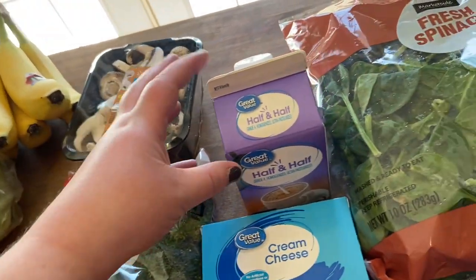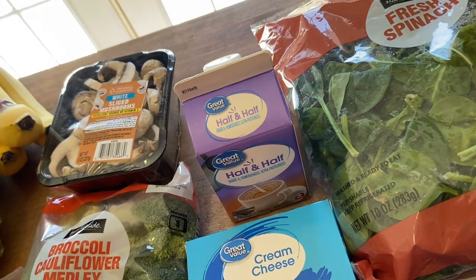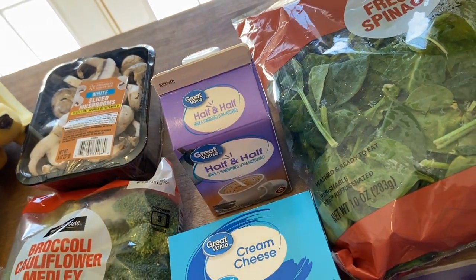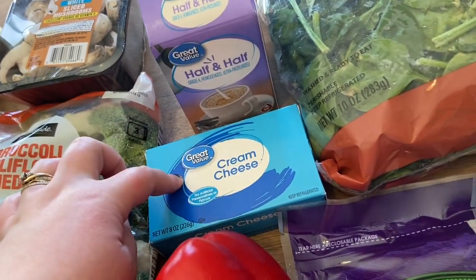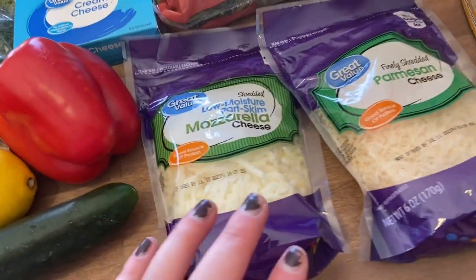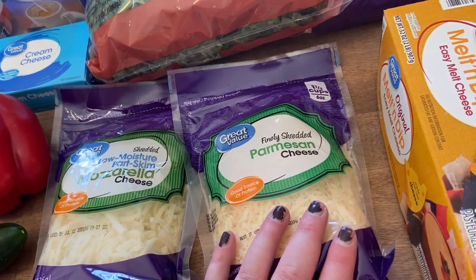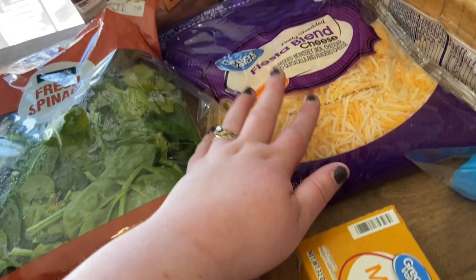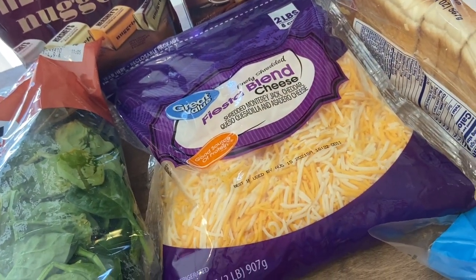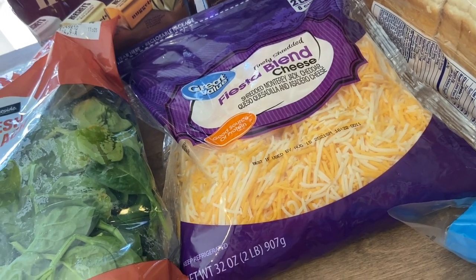I got some mushrooms for one of our meals. I got some half and half — I usually get heavy cream to make my alfredo sauce but it's a lot more expensive, so I wanted to try half and half and see if it works. Got some cream cheese for the mac and cheese, some mozzarella for the pizza, parmesan for the alfredo, and then a big bag of shredded cheese that we use on so many things — salads, taco salad, and breakfast.